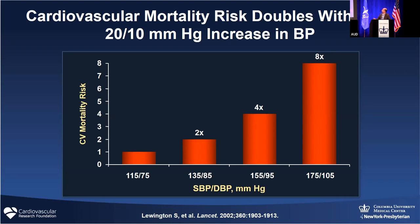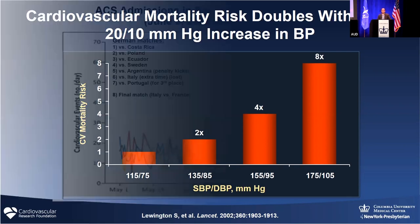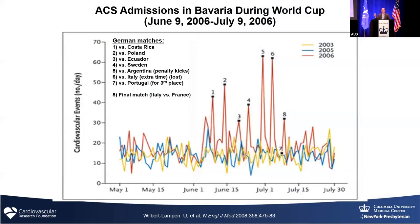Simple increases in blood pressure dramatically increase cardiovascular mortality. Blood pressure is also important because it's episodic. This is an example of a paper published in the New England Journal about what happened in Germany during the World Cup games. The red spikes are all the German games, and on the Y-axis are admissions to the hospital for cardiovascular events. You can see there's a pretty clear correlation there.